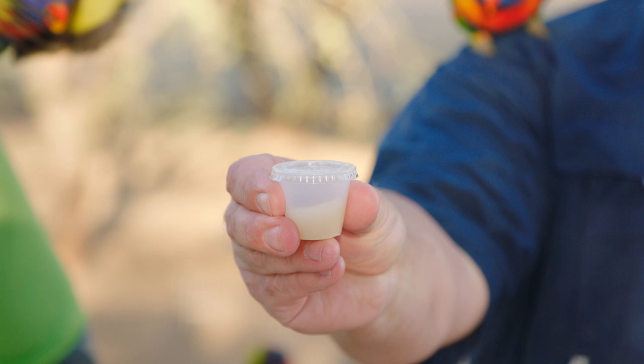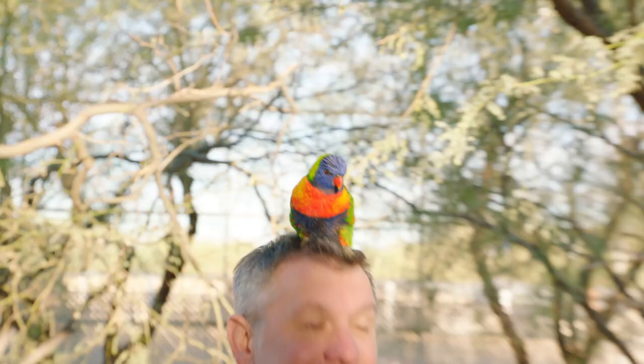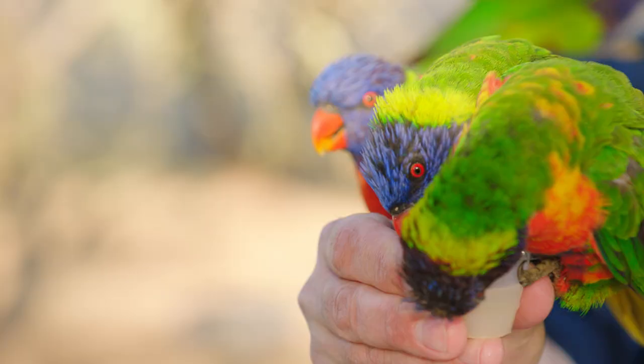So what are these birds so interested in? You're not going to believe this — they drink nectar! Nectar from flowers!